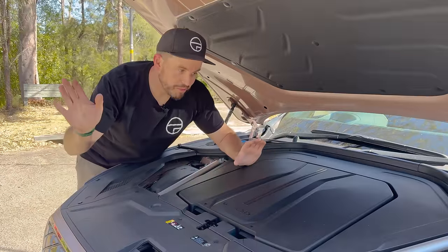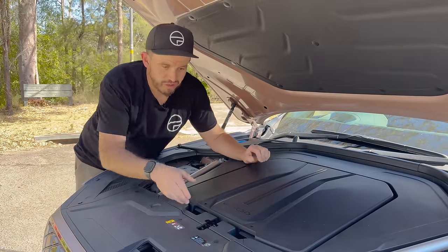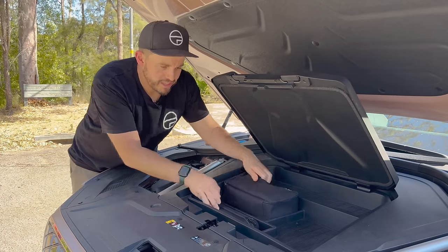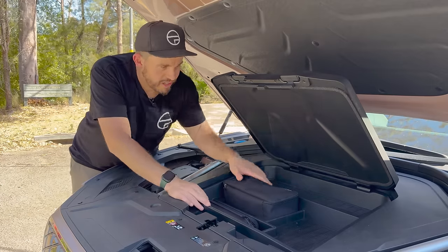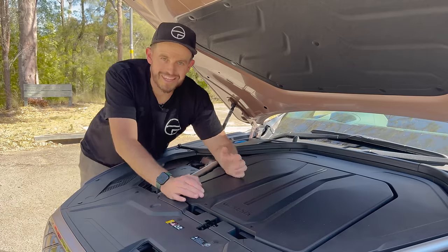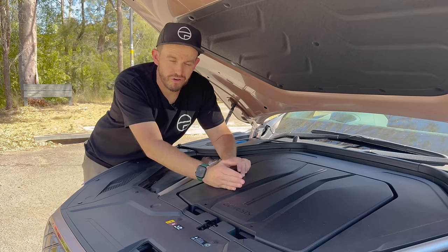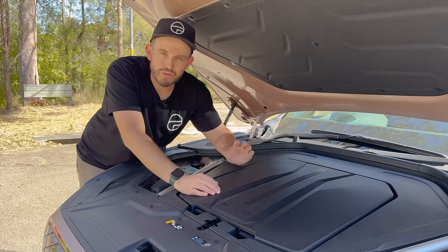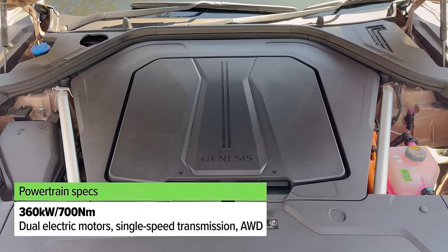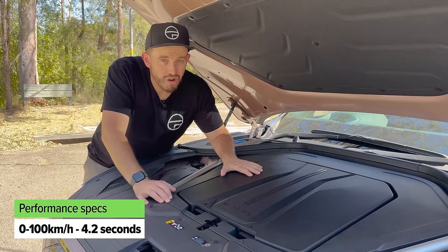Under the bonnet of this particular GV70 there's no engine — there's a covered frunk with a tyre mobility kit, first aid kit, and space for a couple of cables. This obviously signifies it's the electric model. It has a dual motor setup with an electric motor at the front and rear axle and a single-speed transmission — you'll see the power and torque figures on screen now. It does 0–100 in just over four seconds, so this thing is not mucking around.